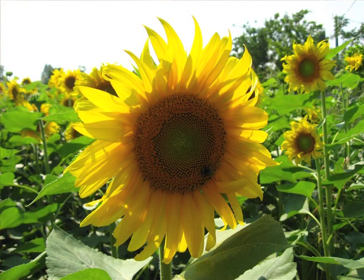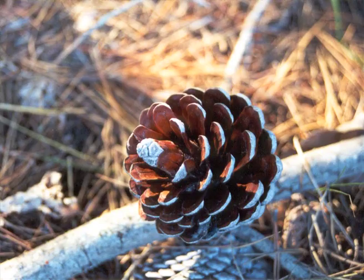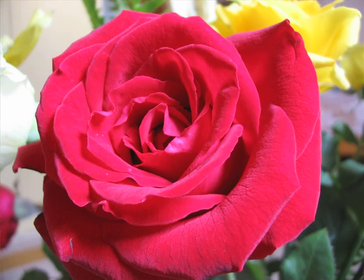Seeds are arranged in a spiral. Scientists have taken the sunflower head and measured the number of spirals going one way and the number going the other way, and found that they were adjacent terms in the Fibonacci series. In this way, the golden ratio can also be found in pine cones, leaf arrangements and petals on flowers.